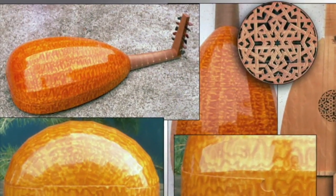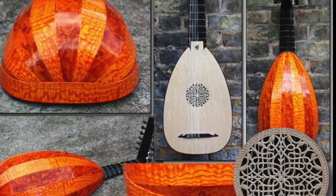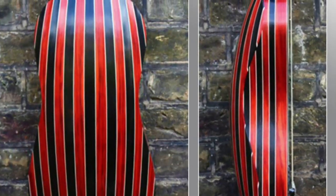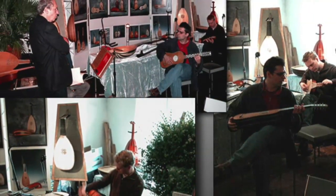Customers travelled from all over the world to collect their beautiful lutes, often staying a while to fill the space with wonderful music, whilst Stephen and Sandy also drove their way to exhibitions all over Europe, becoming well-known figures in the early music world.